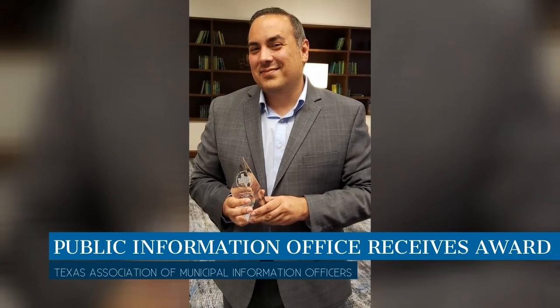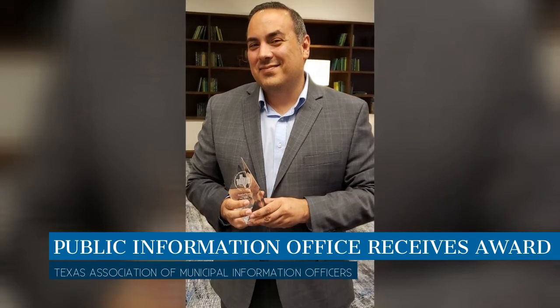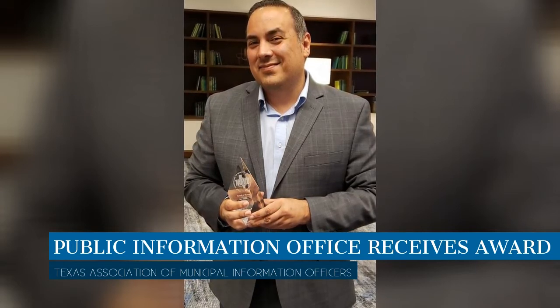The city's Public Information Office received an award of honor from the Texas Association of Municipal Information Officers for its mini-documentary video on the municipal complex construction process from start to finish.